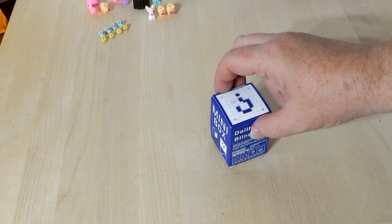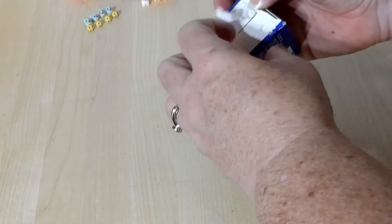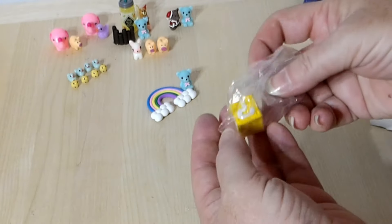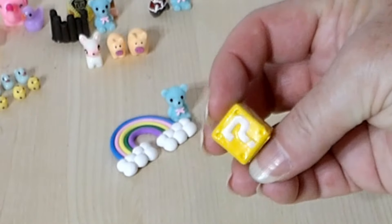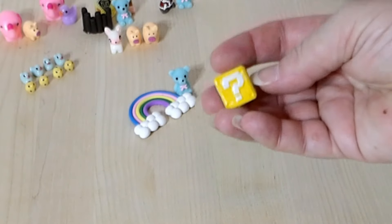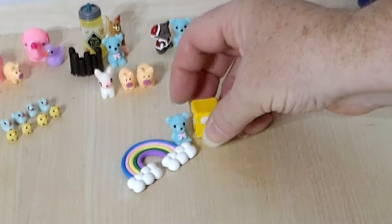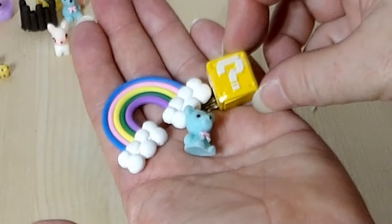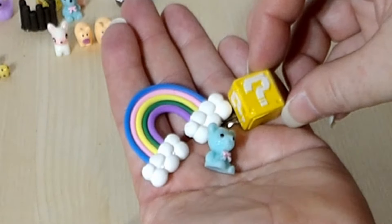We've already reached our final box. Will this be the ultimate treasure or trash? We have a rainbow, another blue teddy bear — that makes number three — and it looks like a cube from Mario. It only makes sense that you get a mystery box in a mystery box. All the sides have question marks, and the top and bottom are blank — yellow with white question marks. Perfect ending. I don't like that the rainbow doesn't have all the colors. If you're going to do a rainbow, do it right. Who else out there knows Roy G. Biv? It's not horrible, but it could be better.